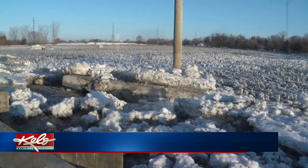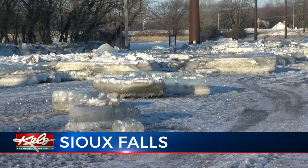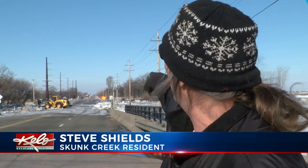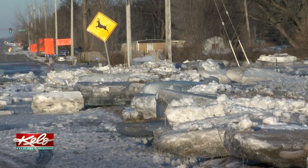It's something residents around Skunk Creek haven't seen for decades. It was a mess. It was flooded all the way up to the park. That house over there got flooded out. Right where you see that water line is where the whole flood was. Just about took out the bridge.